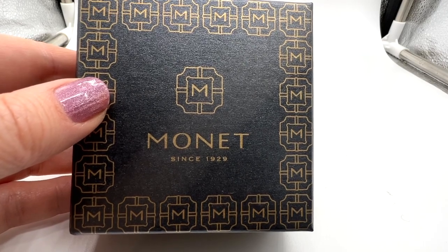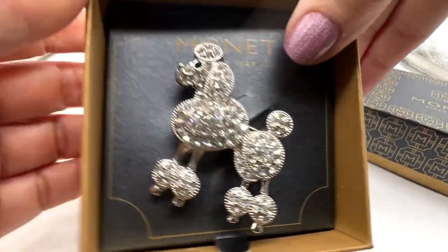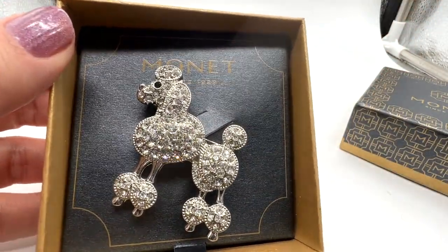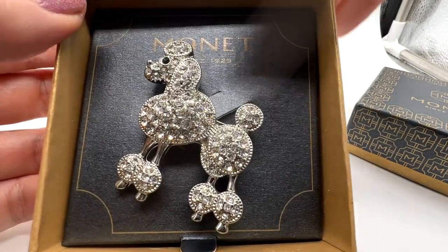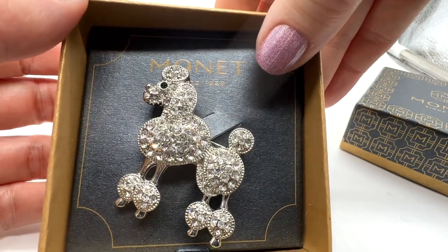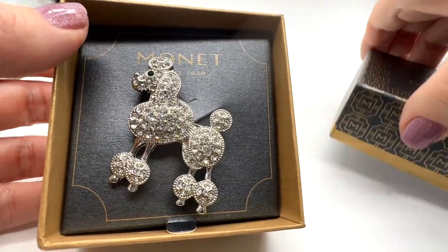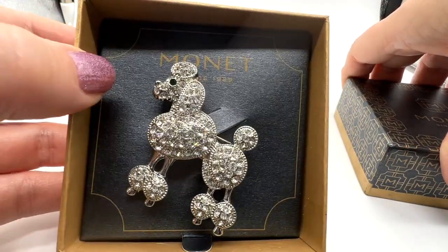Here's a very interesting Monet brooch. This one is new in its box — I've never removed this. That's a fantastic kind of 1950s-style poodle brooch. Isn't that darling? I love this. It is marked Monet on the back. Brand new in the box. Not super vintage, but super pretty.